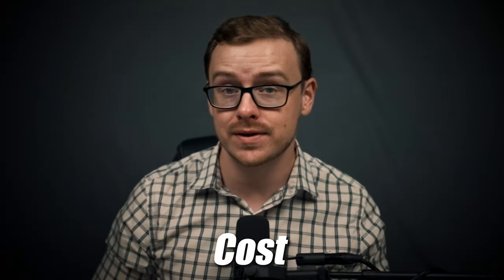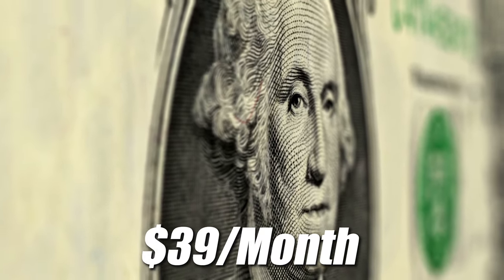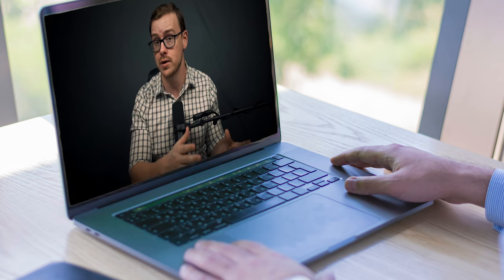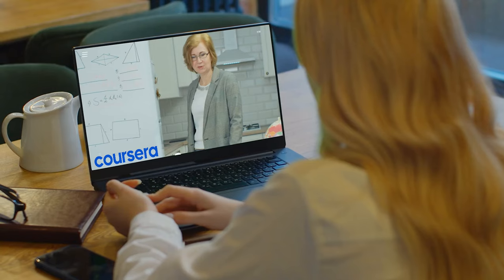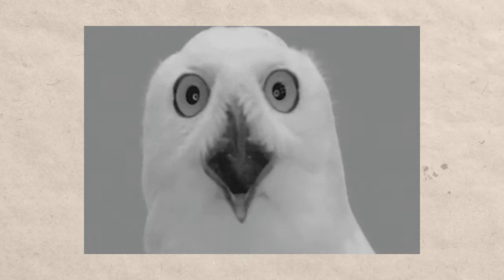Now let's talk about cost. A college degree in the United States costs anywhere between $80,000 to $100,000 on average. A boot camp is probably going to cost $10,000 or more. This certificate costs about $39 a month in the United States. If you complete it in three months, that's about $120 — compared to $10,000 for a boot camp or $80,000 to $100,000 for a college degree. That's why these certificates get so much attention on the internet.